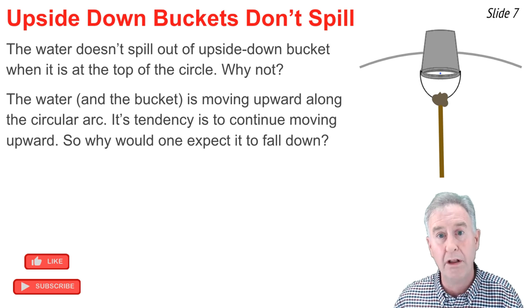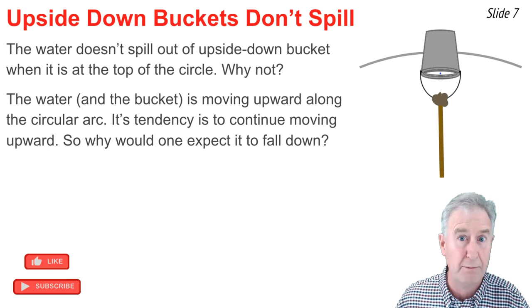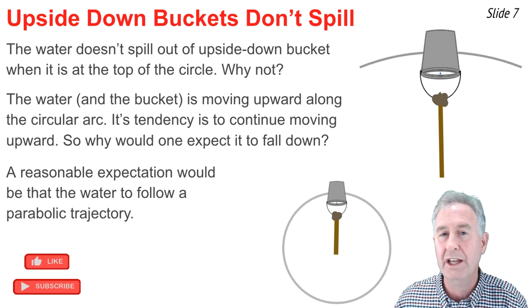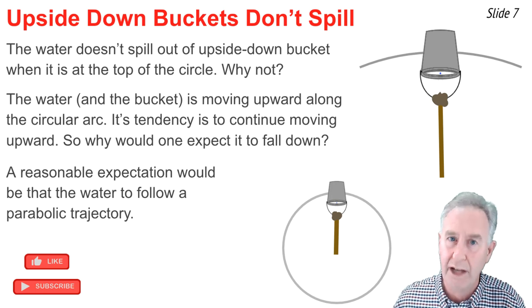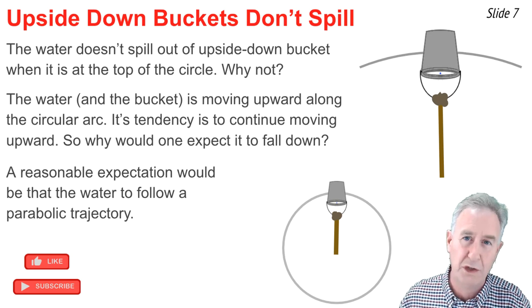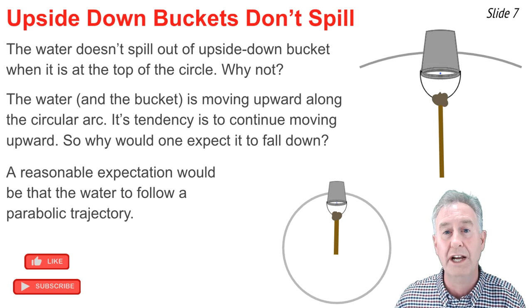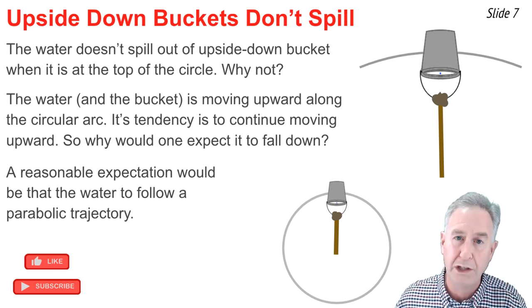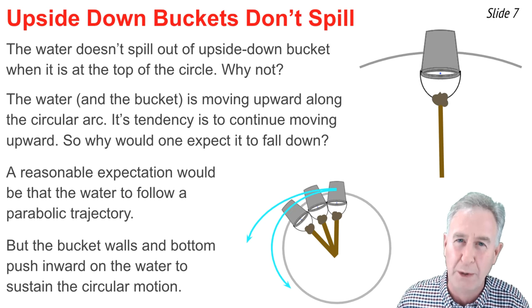After all, if you threw a ball upwards, it wouldn't suddenly turn around and fall downwards at a given point. A more reasonable expectation is that when the water gets to the top, it might follow a parabolic path due to the influence of gravity — it might become a projectile. But it doesn't, because there's an additional force besides gravity upon the water: the force of the bucket bottom and walls pushing on the water inwards in order for the bucket of water to sustain circular motion.